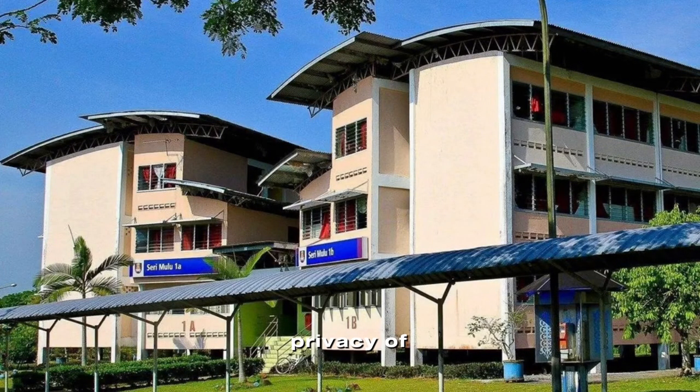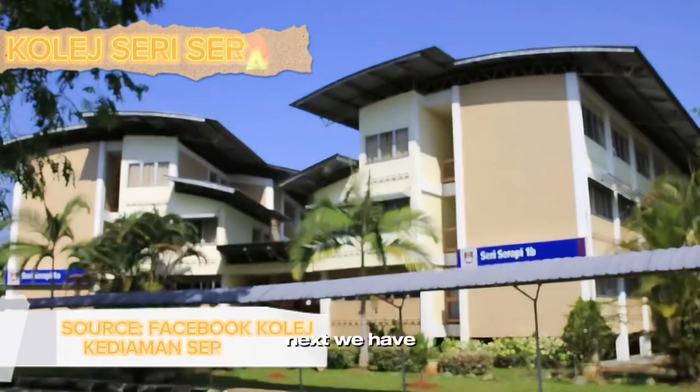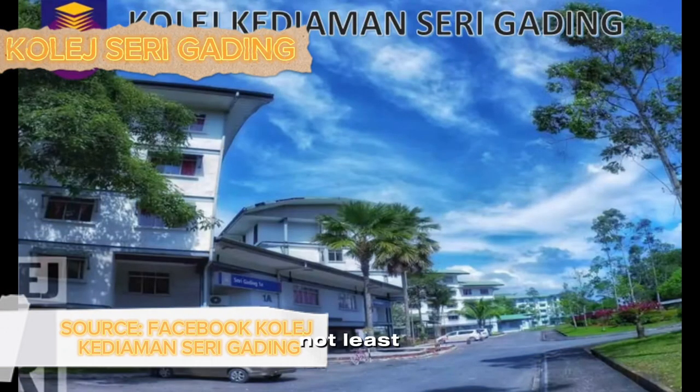Due to the privacy of residents in college, we are only able to preview pictures from online sources. The first college is College Kediaman Seri Mulu, which is only for male students. Next, we have College Kediaman Seri Serapi, which is only for female students. And last but not least, we also have another college which is only for female students.